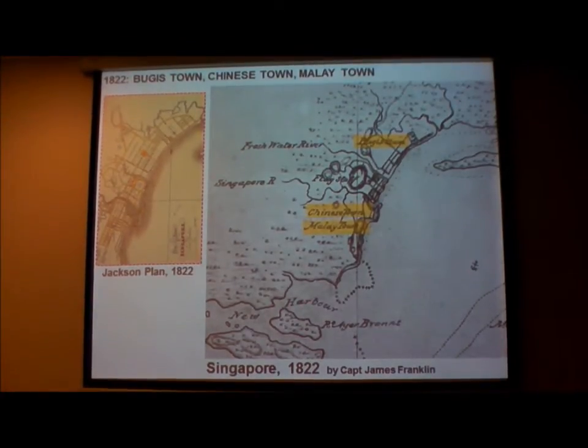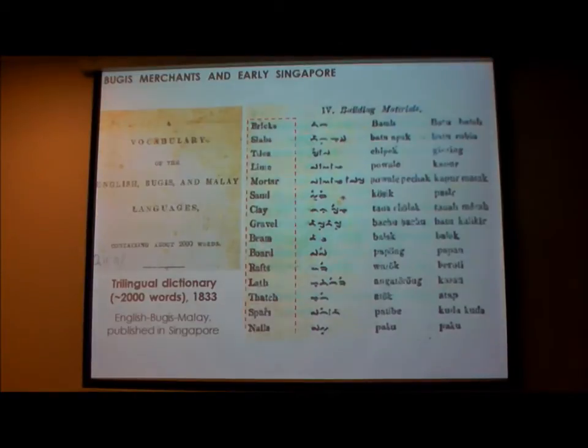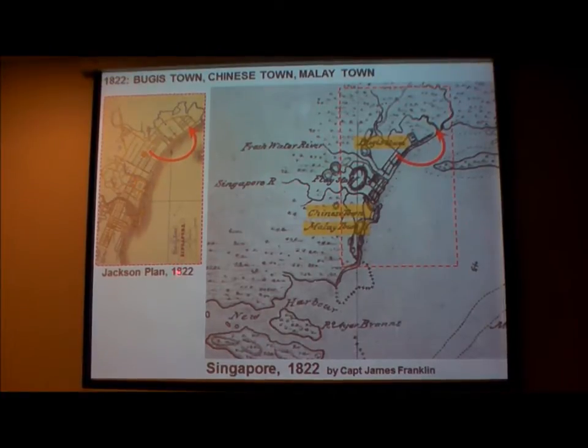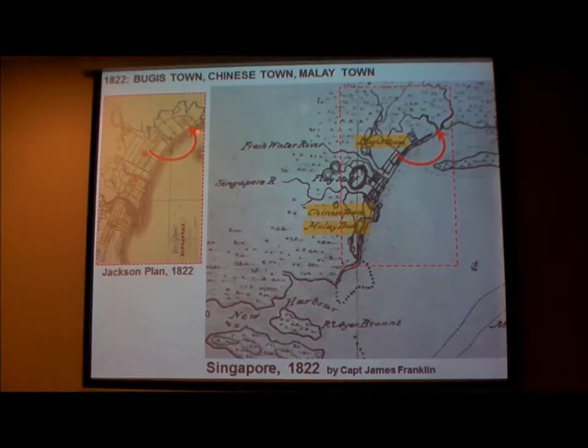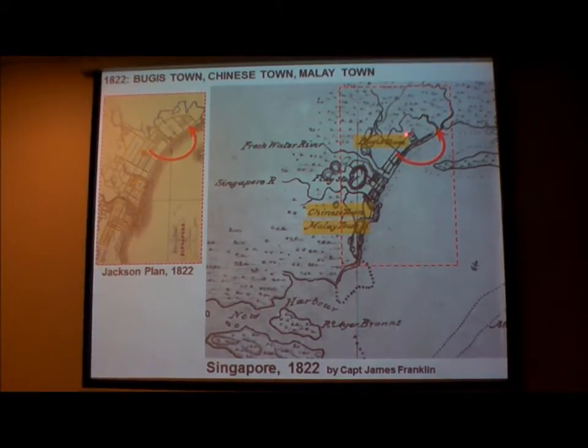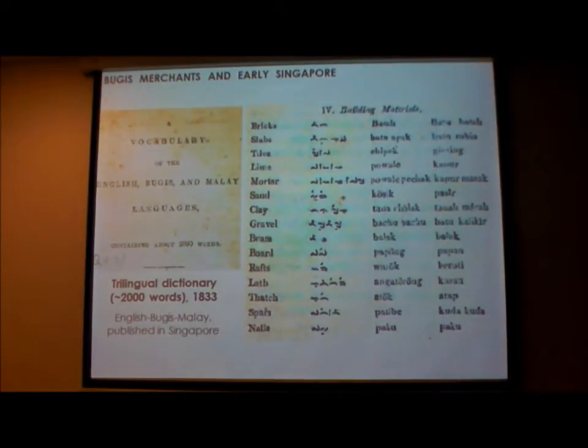There is an old map by Captain James Franklin showing Chinese Town, Malay Town, and Bugis Town. This precedes the Jackson Plan of 1822. We are familiar with Bugis Kampong, Arab Kampong, the Sultan's Compound in the middle, European Town, Chinese Kampong, and Chulia Kampong. But this older town shows there was a Bugis Town on one side with the Royal Kampong, then a Chinese Town and a Malay Town.